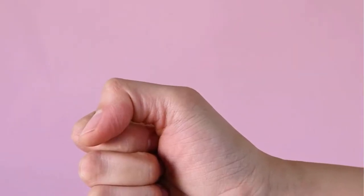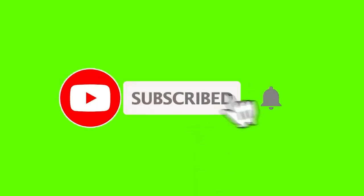Before we proceed, I would appreciate if you hit the like button, subscribe to my channel, and ring the notification bell so you won't miss out on any of my future videos.